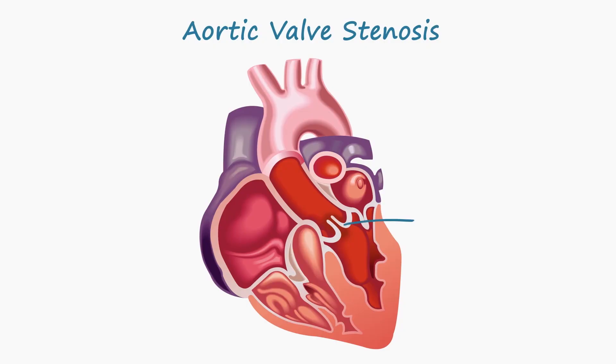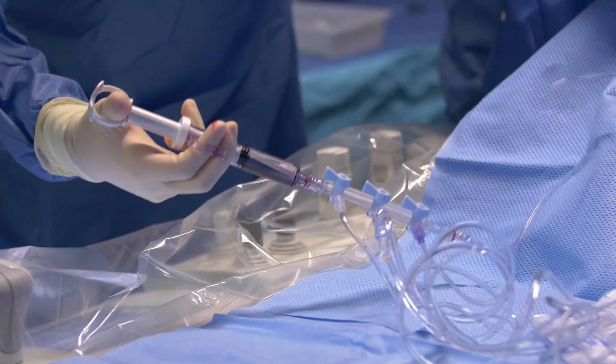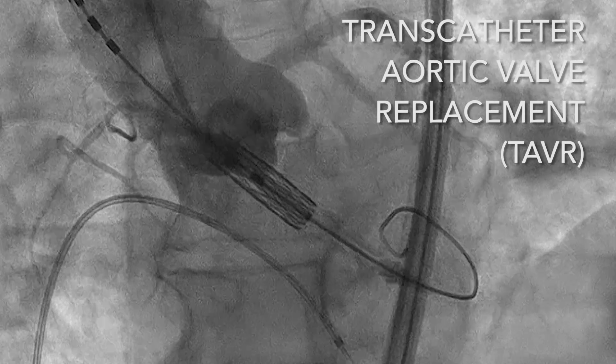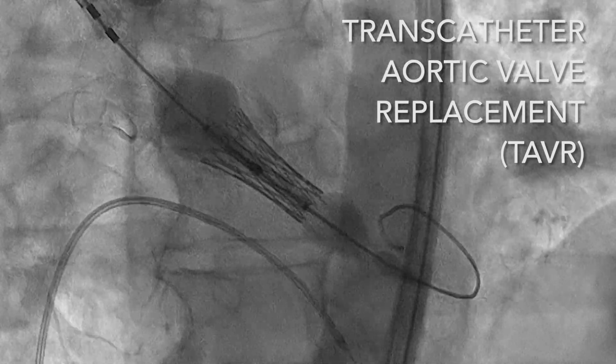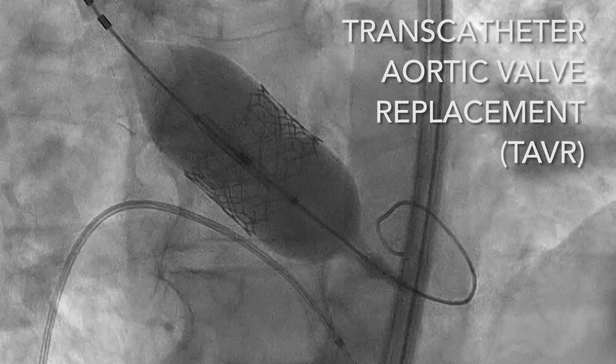The most common way to fix aortic valve stenosis is open heart surgery to replace the aortic valve. We try to accomplish what surgeons do using catheters and without opening up the patients. Femoral artery access works very well for about 90% of people who need transcatheter aortic valve replacement, or TAVR, but for the remaining 10% of people, the arteries in their legs are either too small or too diseased to allow that approach.